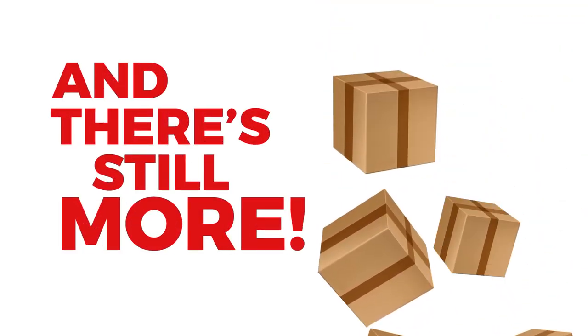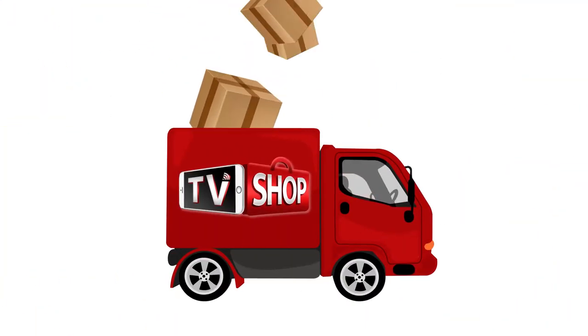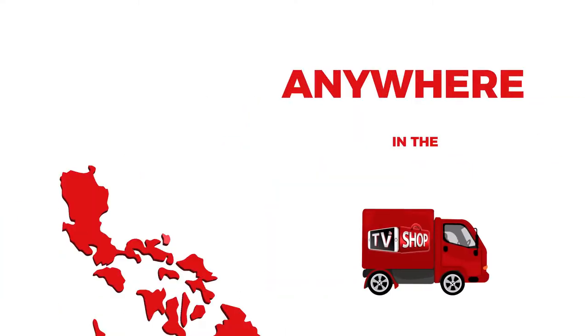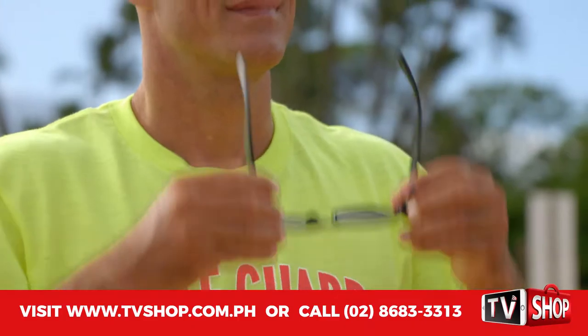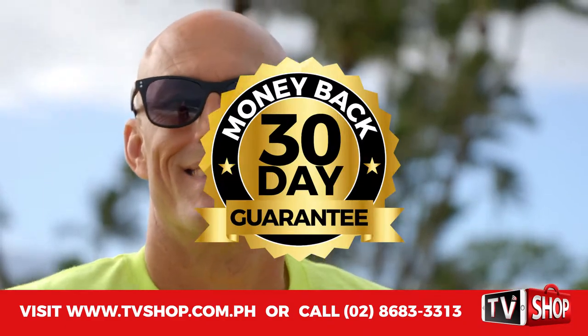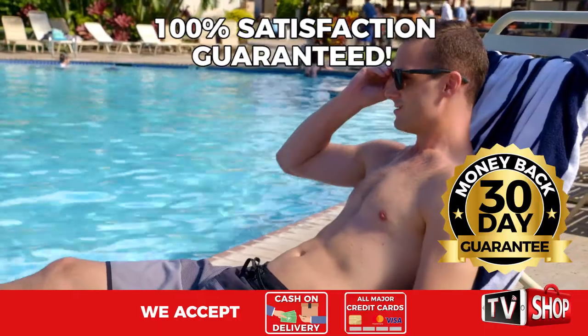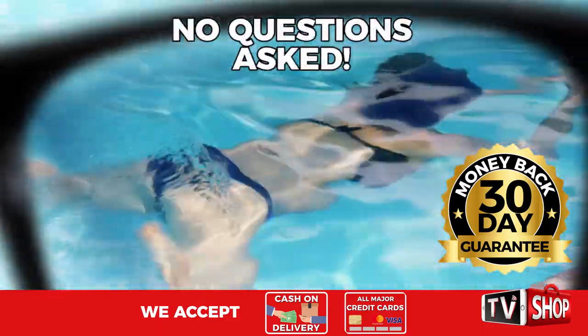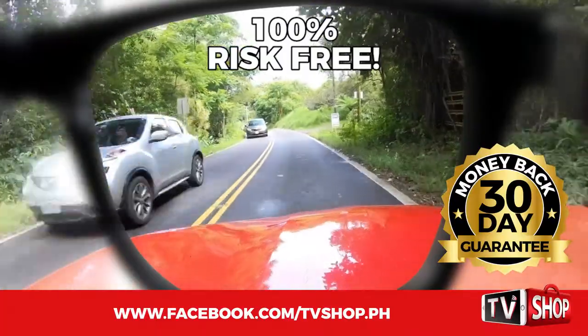And there's still more. If you order in the next 20 minutes, we'll send it by express delivery for free, anywhere in the country. But you must order now. Plus, try it for 30 days, and if you're not completely satisfied, return it for a full refund — no questions asked. You've got nothing to lose. It's 100% risk-free.